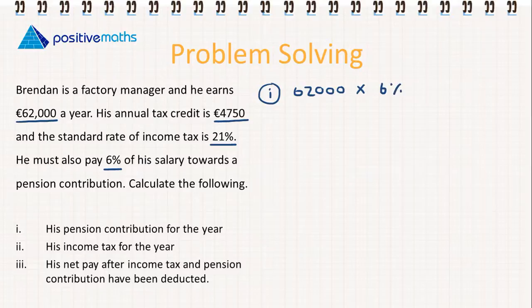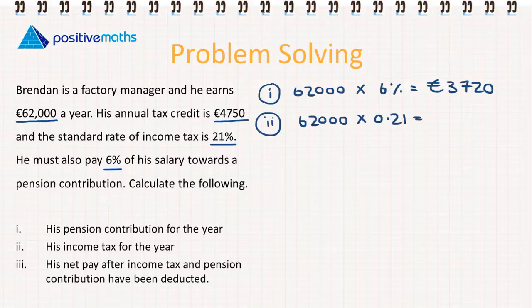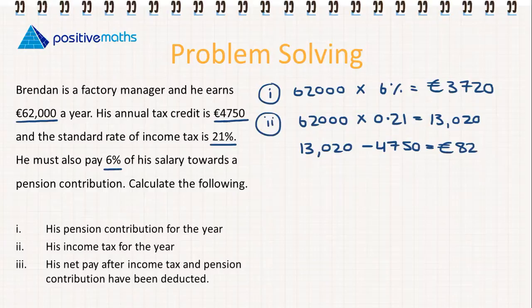Part one: the pension contribution for the year is €62,000 multiplied by 6%, giving an annual pension contribution of €3,720. For part two, income tax: €62,000 multiplied by 0.21 gives €13,020. But that is his gross tax — his actual income tax payable is €13,020 minus his tax credit of €4,750, so his tax payable is €8,270.